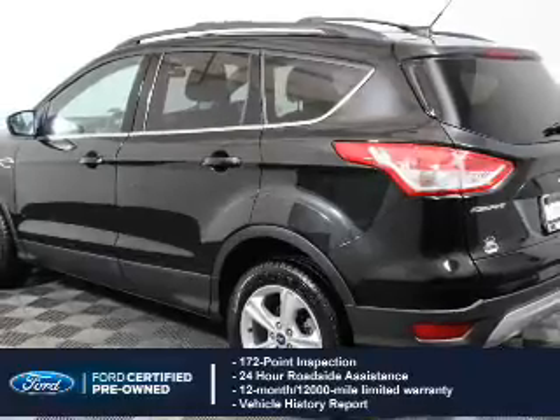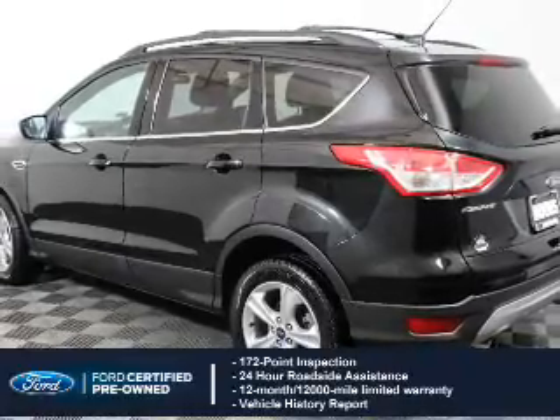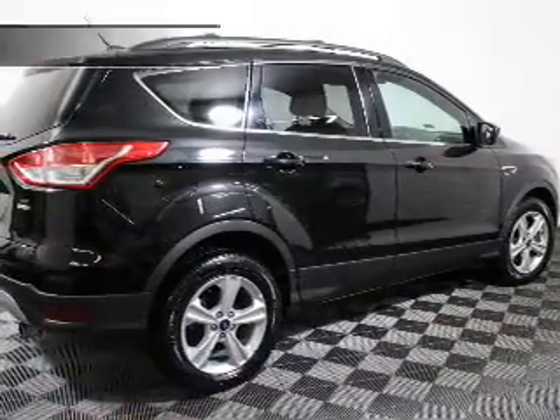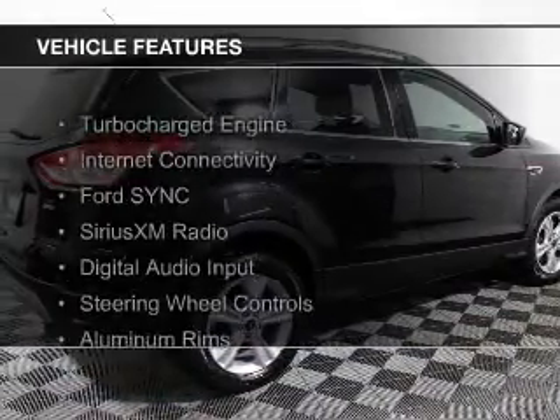Coverage includes a 12-month, 12,000-mile comprehensive limited warranty, plus 7-year, 100,000-mile powertrain limited warranty coverage. Features include a turbocharger,